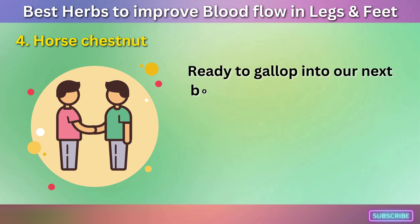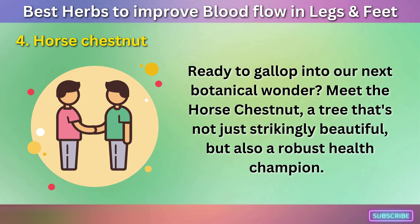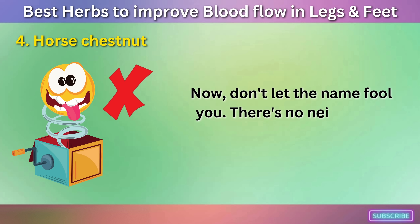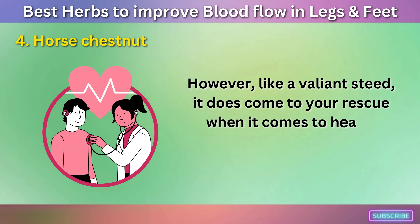Number four: Horse Chestnut. Ready to gallop into our next botanical wonder? Meet the Horse Chestnut, a tree that's not just strikingly beautiful, but also a robust health champion. Don't let the name fool you — there's no neighing or galloping involved. However, like a valiant steed, it does come to your rescue when it comes to health matters.